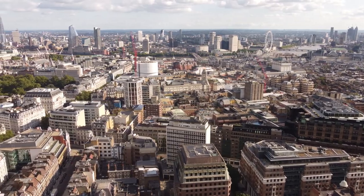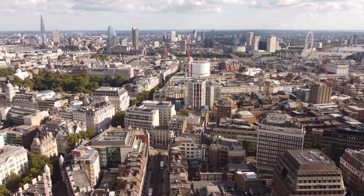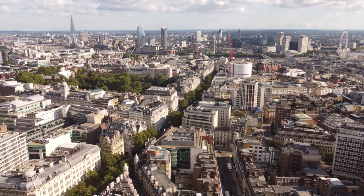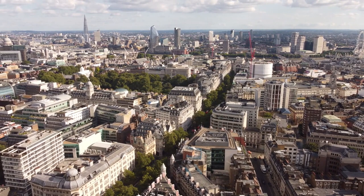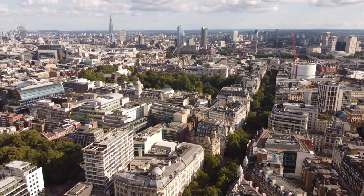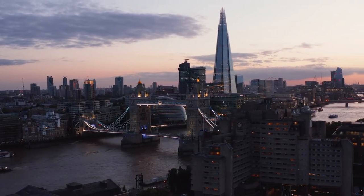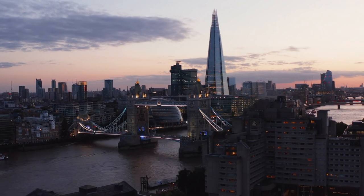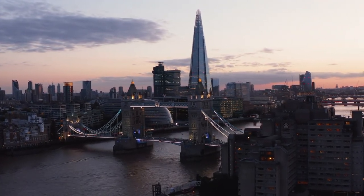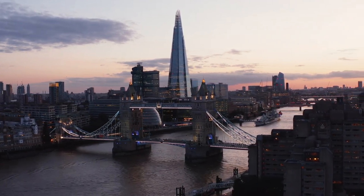Explore neighborhoods. Take time to explore London's diverse neighborhoods, each with its own unique character and attractions. Wander through the charming streets of Notting Hill, sample international cuisine in Soho, and experience the vibrant nightlife of Covent Garden. By embracing these free activities, you can experience the best of London's culture, history, and natural beauty without spending a fortune. Whether you're a first-time visitor or a seasoned traveler, there's always something new to discover in this dynamic city.